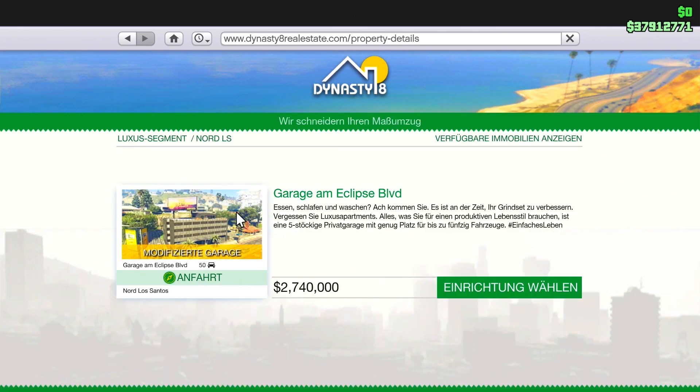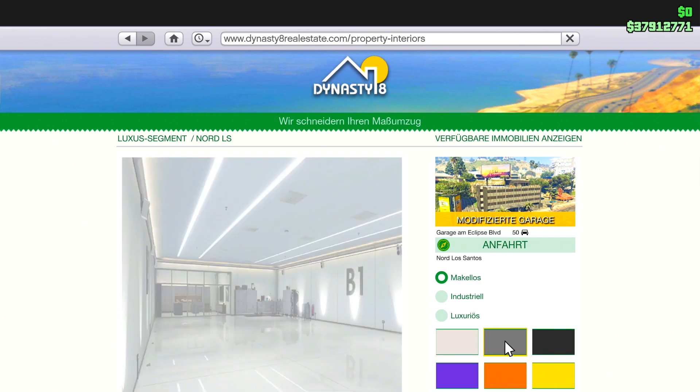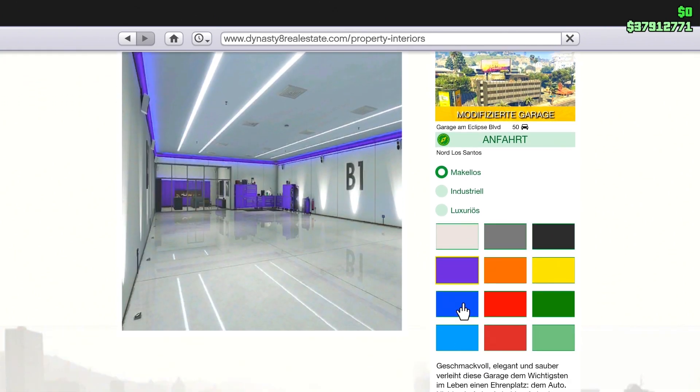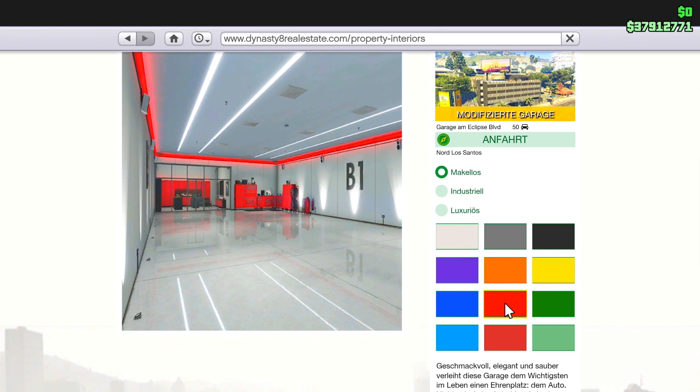We click on the first property for 2.74 million GTA dollars. We can purchase this property here. We click on 'Choose Interior' — we can now select between Flawless, Industrial, or Luxurious. Below that are lights that vary accordingly. The tool cabinet and the shelves in the back can also be changed to many different colors. I've decided on red.